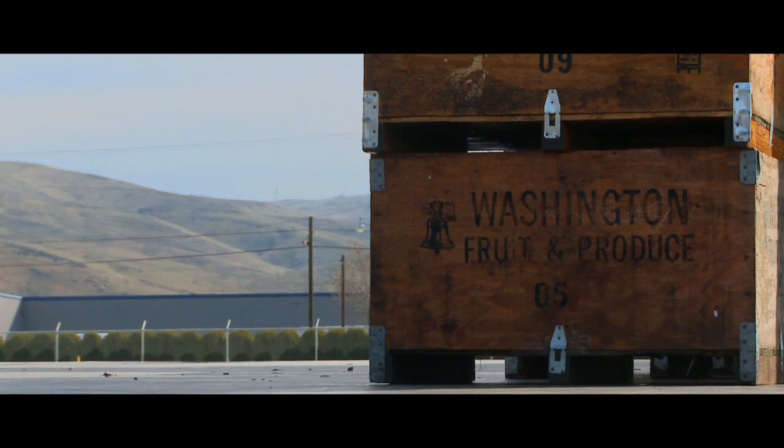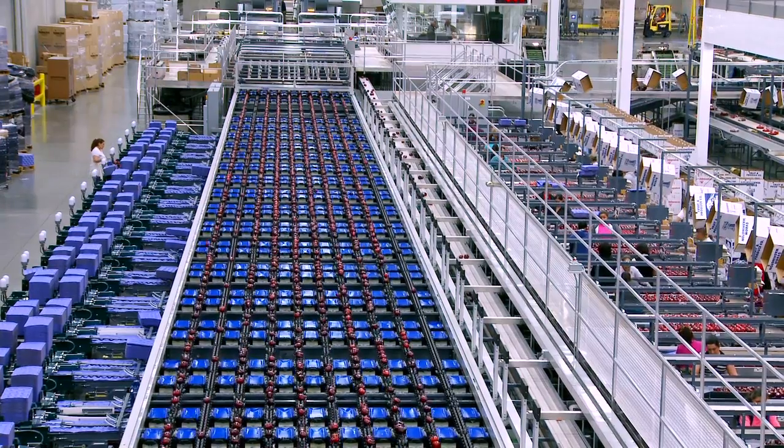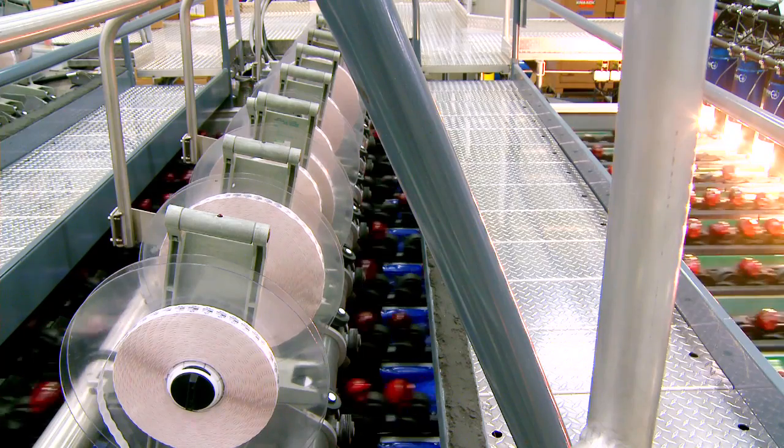Washington Fruit is a family business. We've been around since the early 1900s. We pack apples, cherries, and pears. About 60% of the fruit we pack is grown at company orchards. It's all local, within 50 miles of Yakima. We ship worldwide. We are packing and shipping 3.3 million apples per day.